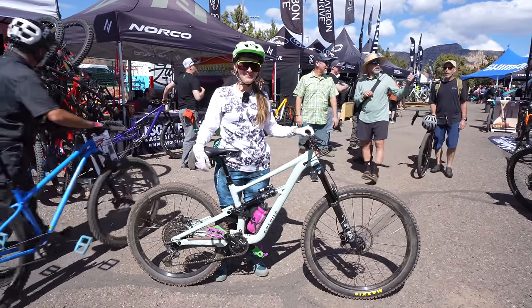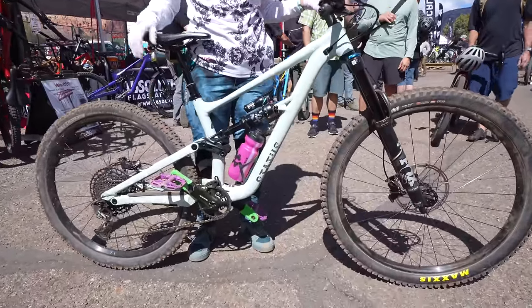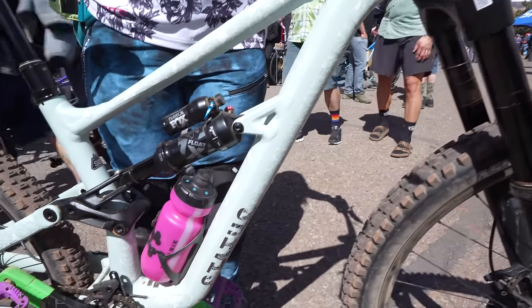My name is Carolina. This is my Specialized Status 160, and it's a sweet bike. I got it last year and just been enjoying it.